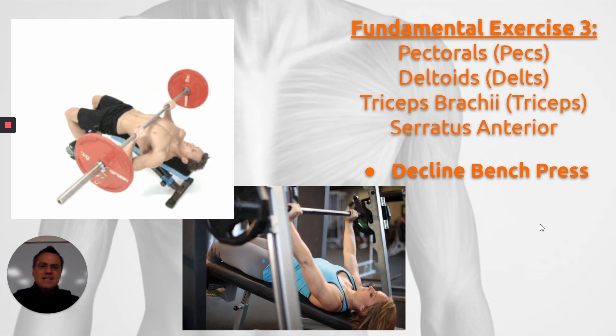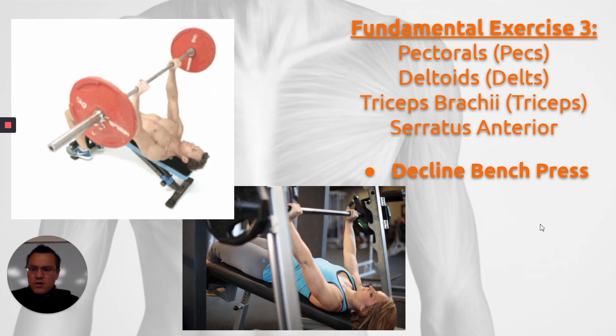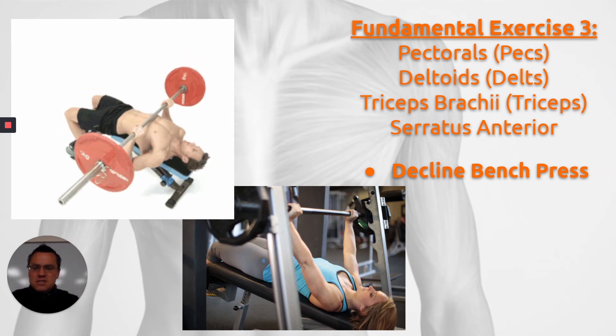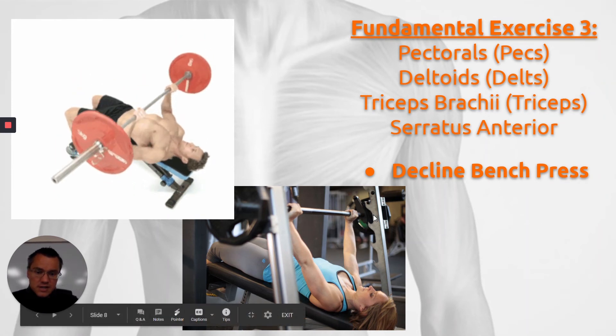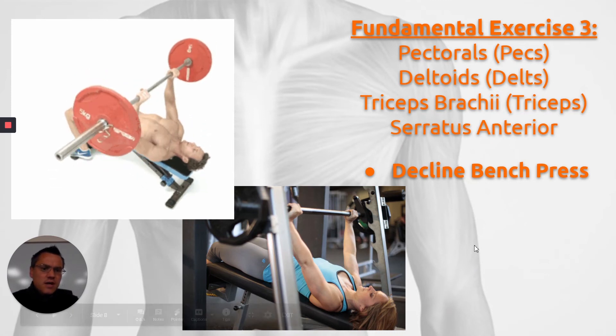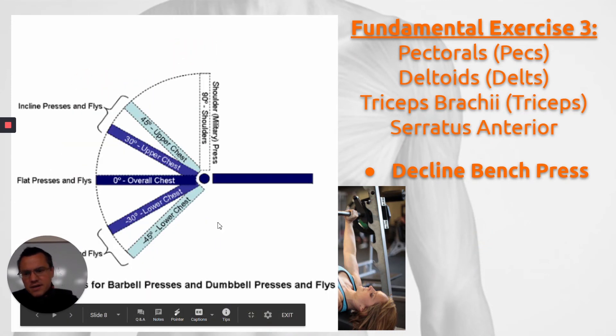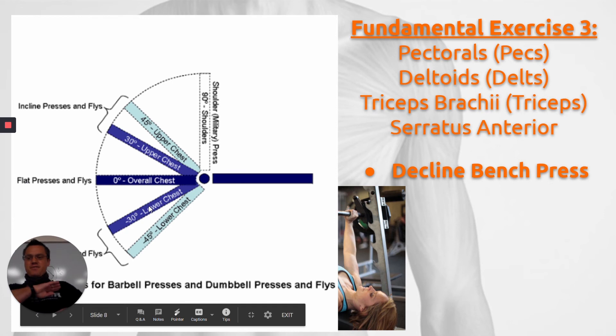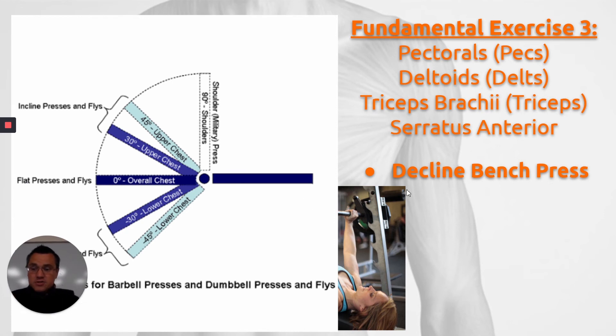The next one is decline bench press. For our weight room, we just have a mobile decline sit-up bench to perform this exercise. In some weight rooms, this is a dedicated piece of equipment. The decline bench press works the pecs, the deltoids, the triceps, and the serratus anterior. Just like the previous graphic, if zero degrees works the overall chest, and if we start to lower and increase that angle in a negative direction, we'll see that it works the bottom half of the pec — the part closest to, for lack of a better description, closest to the nipple. That's what's going to be worked better on decline bench.